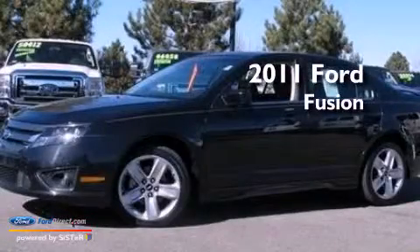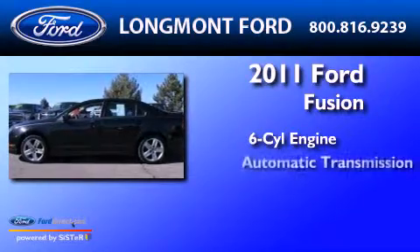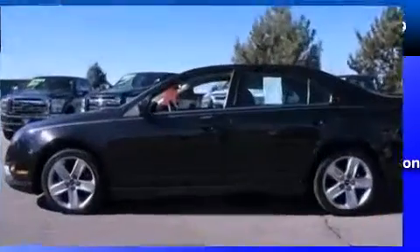This is a 2011 Ford Fusion. It features a six-cylinder engine, an automatic transmission, and all-wheel drive.